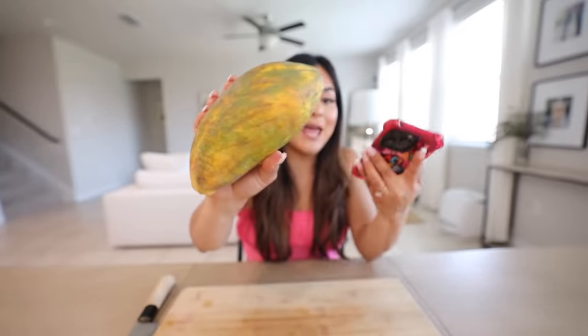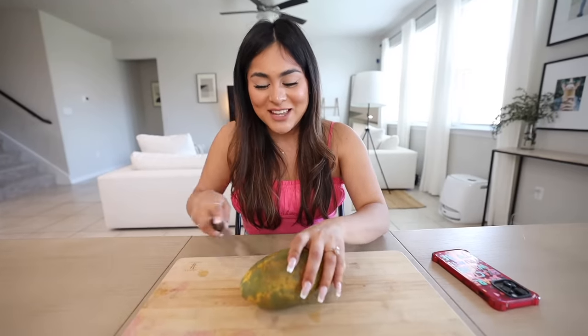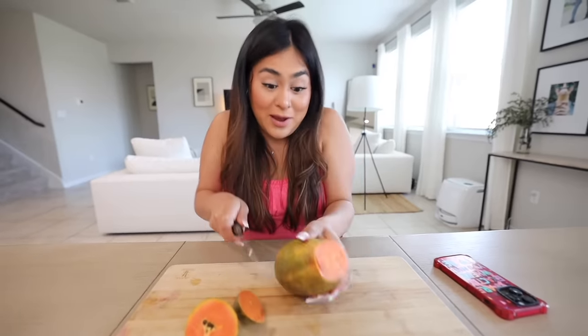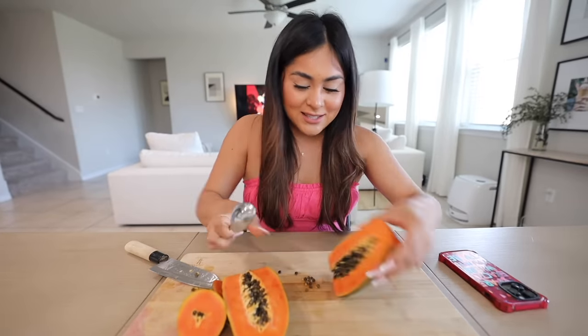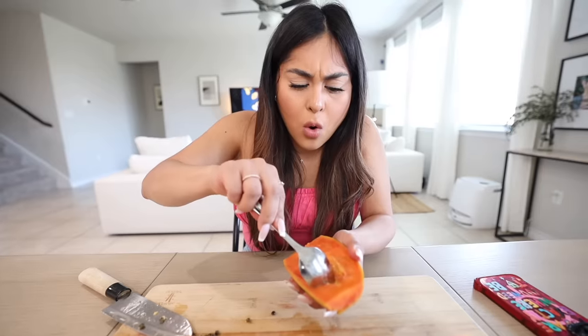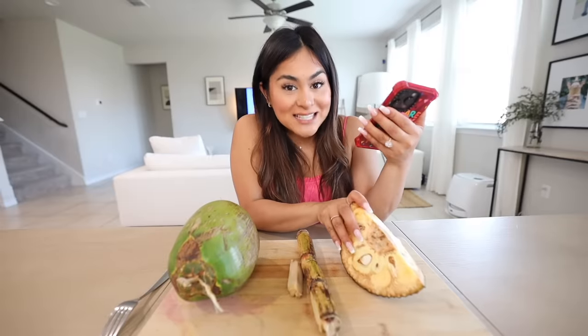Now we're going to try strawberry papaya from Hawaii, which is supposed to taste like peaches, melon, and berries. When I saw strawberry papaya I thought it was supposed to taste like strawberries but apparently not — maybe that's just the name. It looks like a regular papaya. Taking out the seeds and trying a spoonful. Oh my god — it doesn't taste like strawberry, it tastes like papaya, but it's much sweeter. I'm going to rate this one nine and a half out of ten as well.